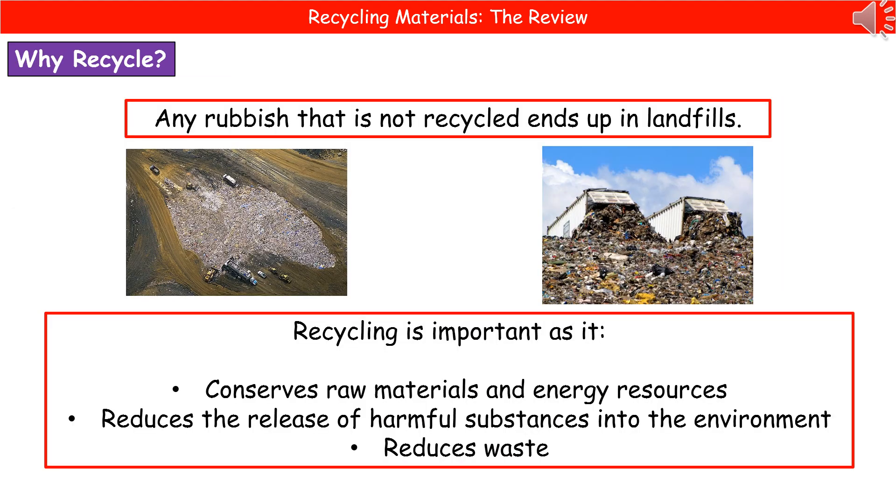Hopefully when you've finished using something, you do manage to put it in a bin. If it's not being recycled, it's going to end up in a landfill site — but that's not the best solution. We throw away an awful lot of material that could be recycled. Recycling is incredibly important because it conserves the raw materials those items came from, conserves our energy resources, reduces the release of harmful substances into the environment, reduces waste, and means we won't need these vast landfill sites.